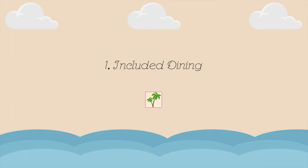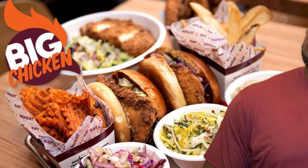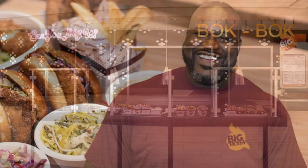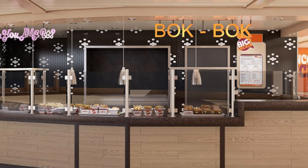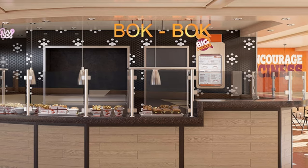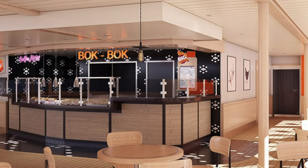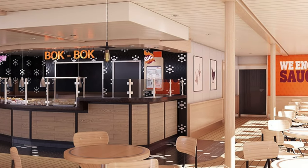So what's included? Big Chicken — Shaq's new restaurant debuting on the Carnival Mardi Gras. Here you'll get all the chicken at lunch and dinner: crispy strips, sandwiches, fried chicken, and more. Shaq will also offer breakfast, which will be chicken and biscuits, omelets, and more. You won't have to worry about getting up to enjoy breakfast — it's served until three o'clock, which is always great when you're on vacation.